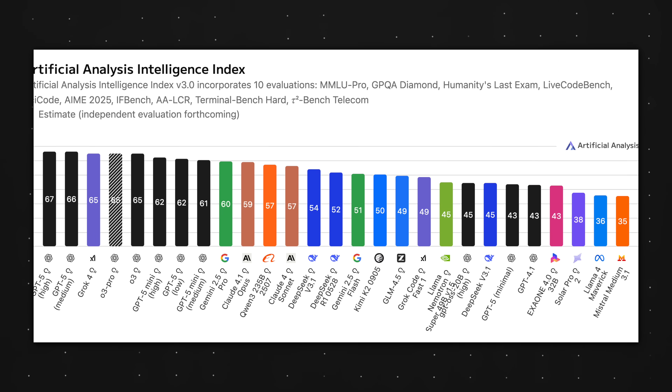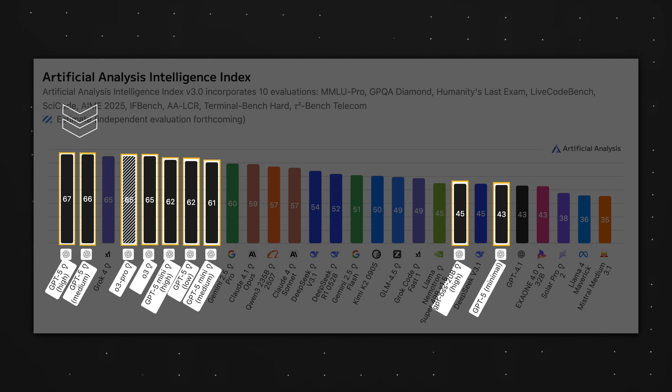In simple terms, if you just type a prompt and hit enter like before, you sometimes end up with the best models and sometimes with the worst. And since the more powerful models are more expensive to run, it's actually in OpenAI's best interest to let you use the fastest but dumbest option whenever possible.